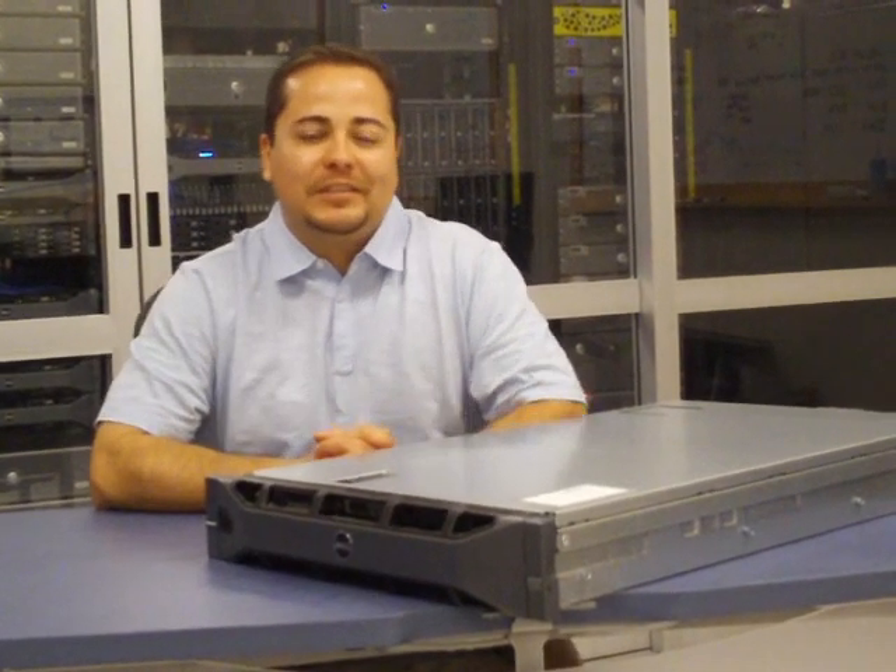Hi, this is Armando Acosta, Senior Product Line Consultant for Dell's 4-Socket rack portfolio.